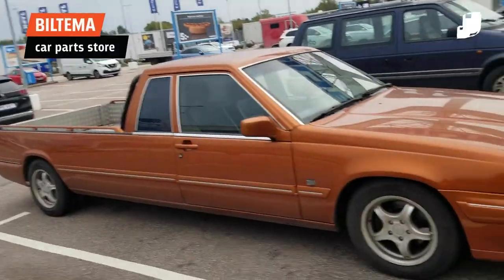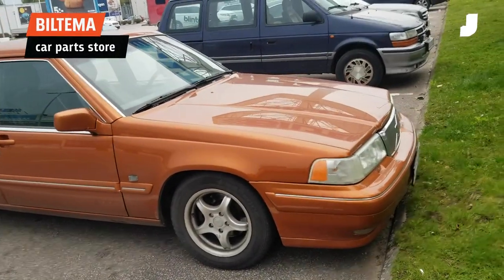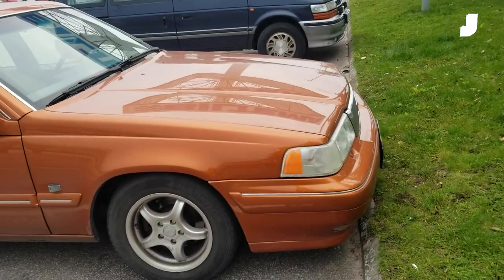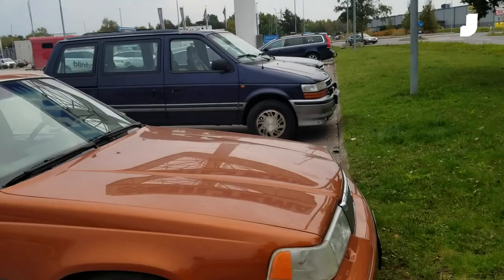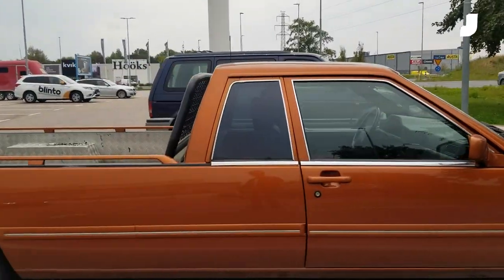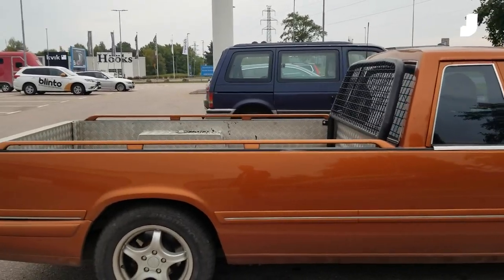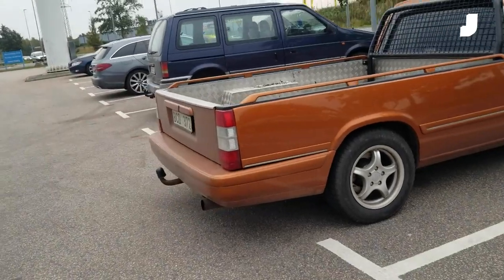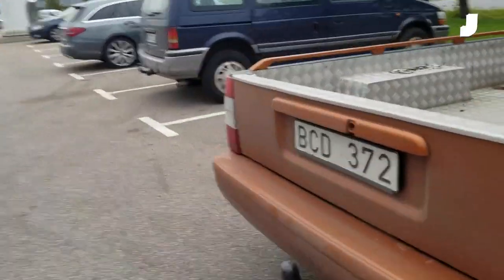At a car parts store, look at what's in this parking lot. The front of this Volvo is closer to — actually farther over the curb than my van. It just keeps going. How is it this long? It is absurd. It's huge.